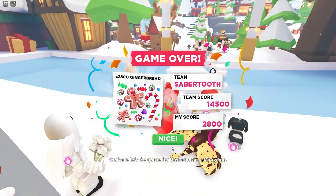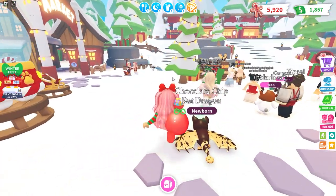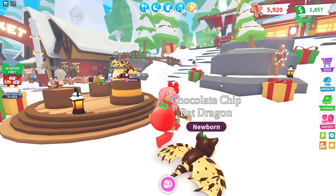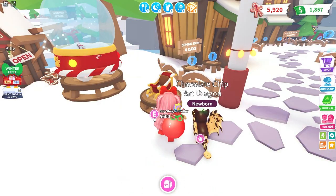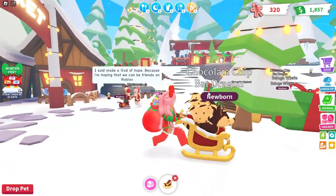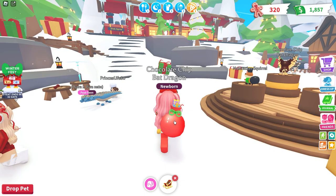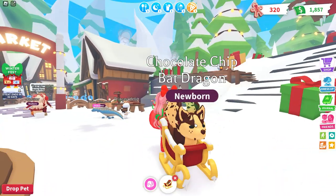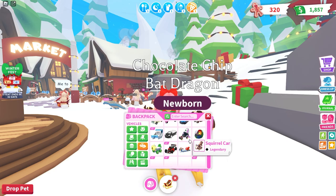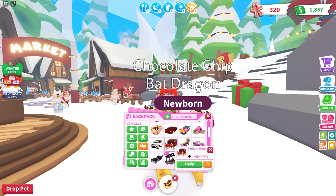We lost! They won. We got 2,800 gingerbread though, so let's see what we can spend this on. Look at this Christmas village — so many people are here! Let's buy the stroller. Look how cute and adorable this is! This stroller reminds me of one of the vehicles from the Christmas update a long time ago — it reminds me of the Santa Sleigh.